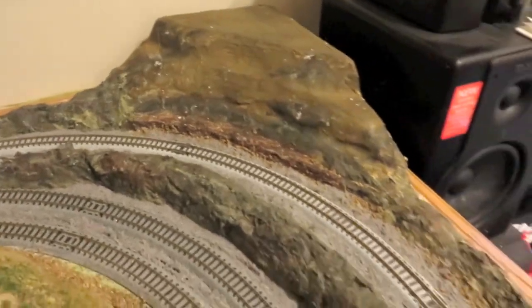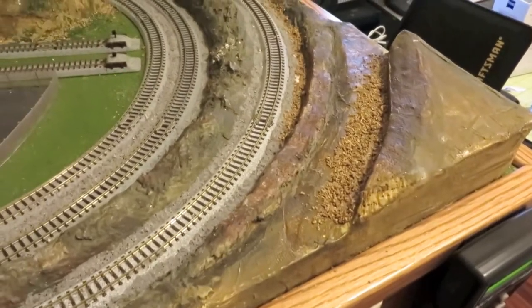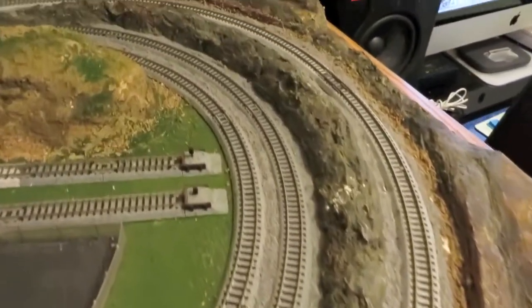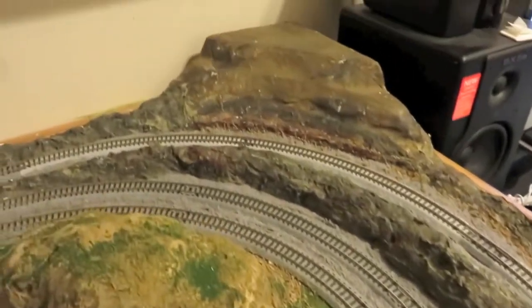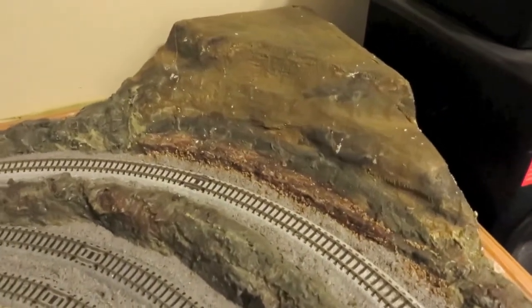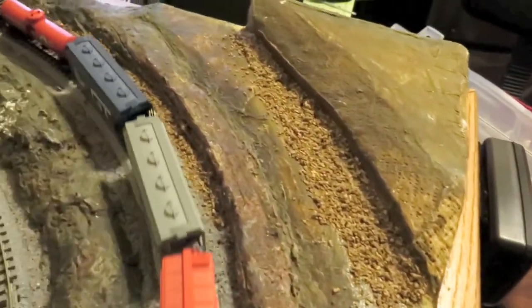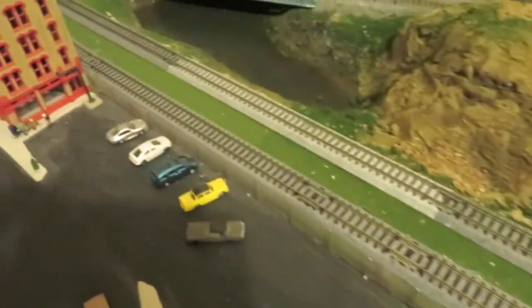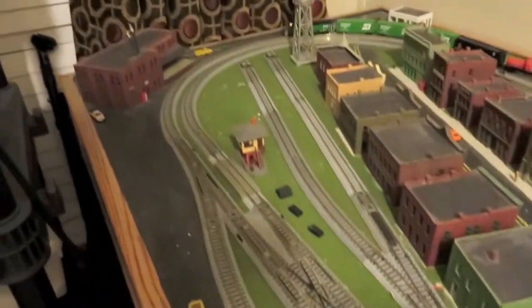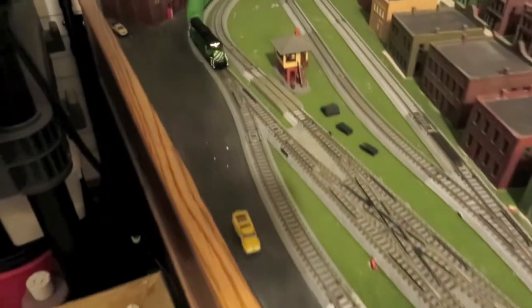We're getting this area all scenic'd in. I have a few more things to do to it — adding some trees. I've still got to do some rock work. I want to do some more rock work to this little hill, and maybe over here also. I'm going to be adding some more ballast in different places all around. It's getting there little by little.